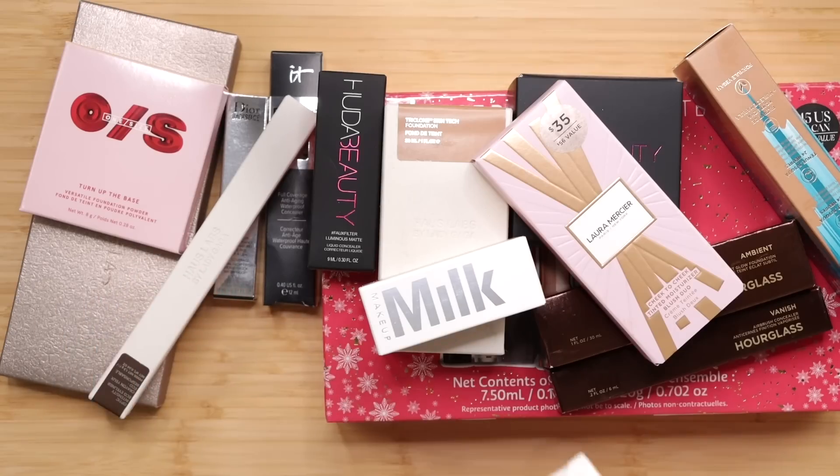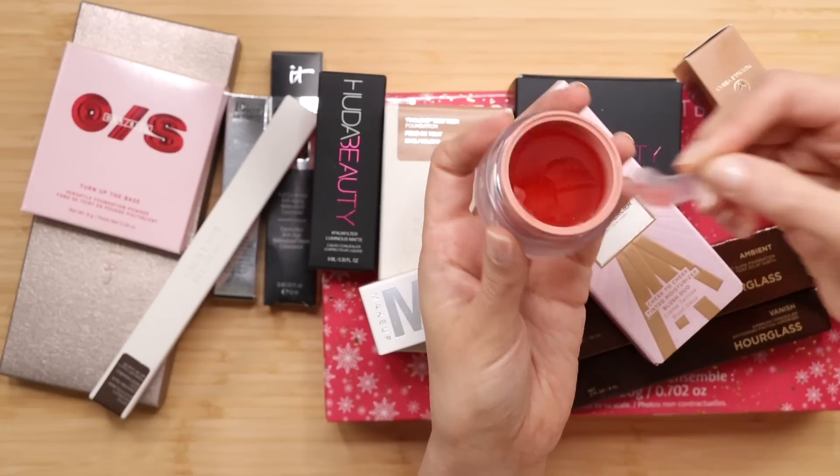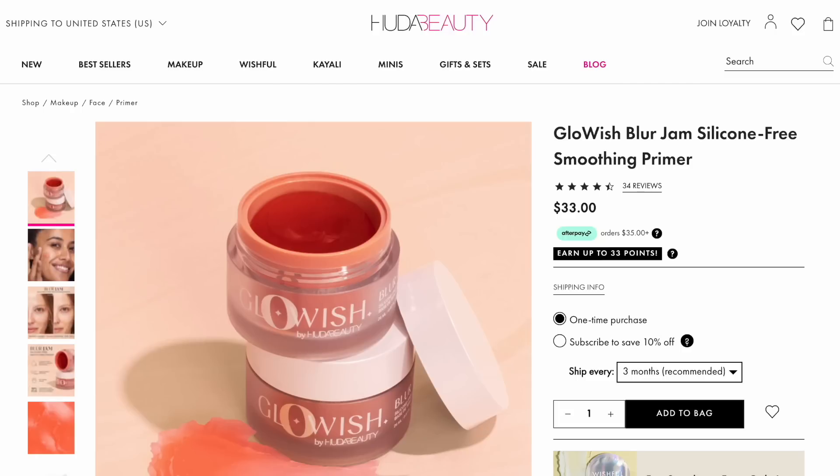Let's start with a primer that I got. This is the new Huda Blur Jam, and I've heard good things about it. This texture looks quite interesting. It's supposed to be both blurring and, like other primers, it's supposed to extend the wear of your makeup. I'm curious to see just how blurring it is — is it going to help with my pores? It feels nice and cooling.